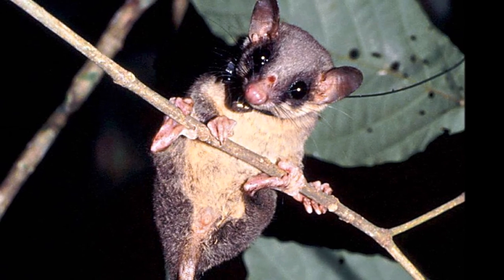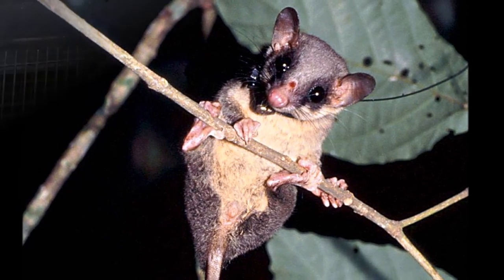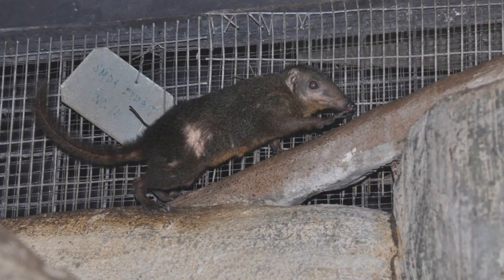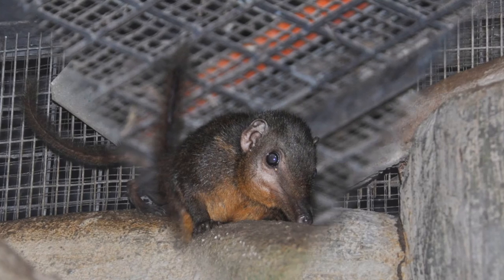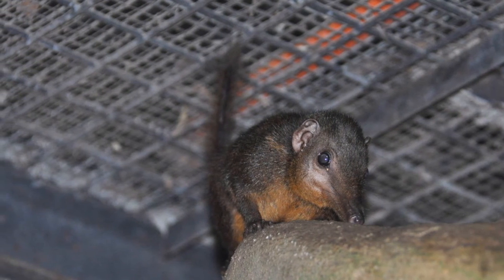Not much is known about their mating habits, but it is thought that they would have a litter of between one and four because they have two pairs of nipples. Typically their gestation period is 45 to 55 days and babies weigh around 10 grams. Nothing is known about the lifespan of the pen-tailed tree shrew.